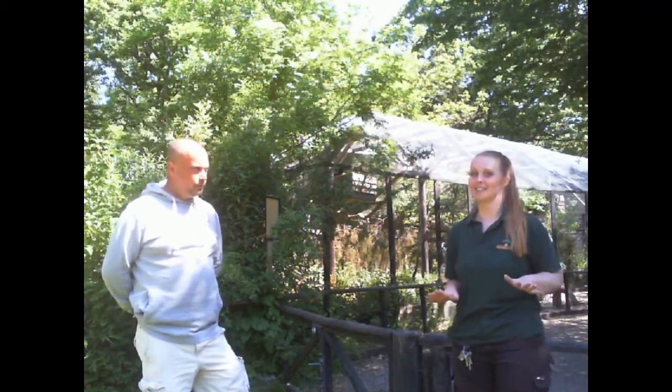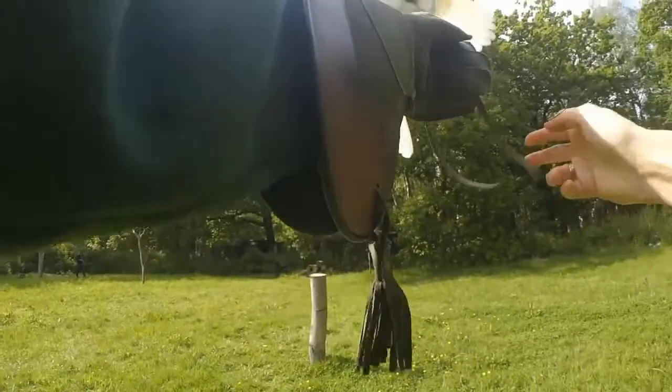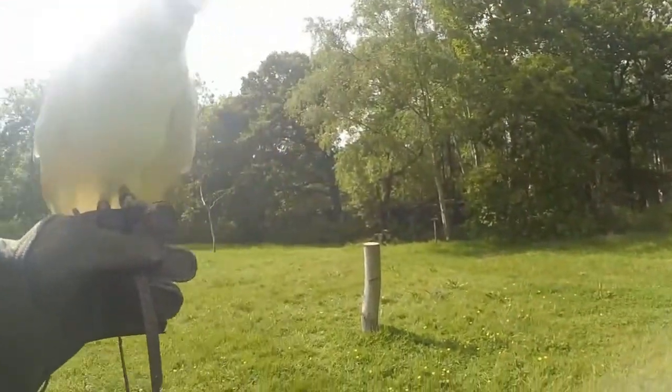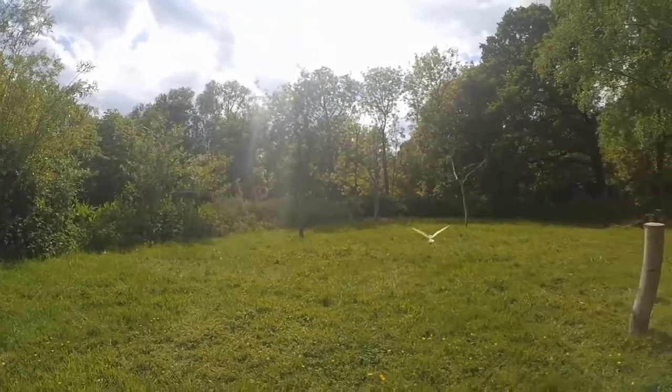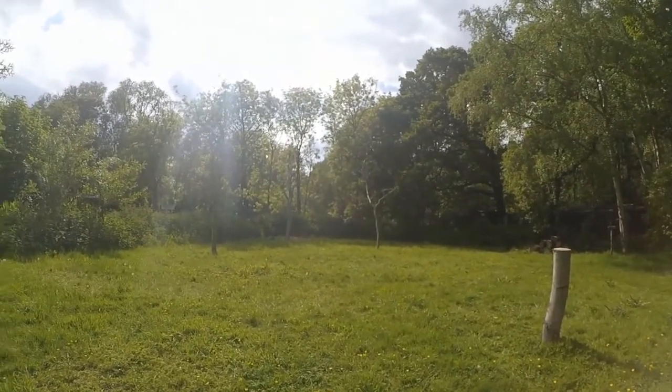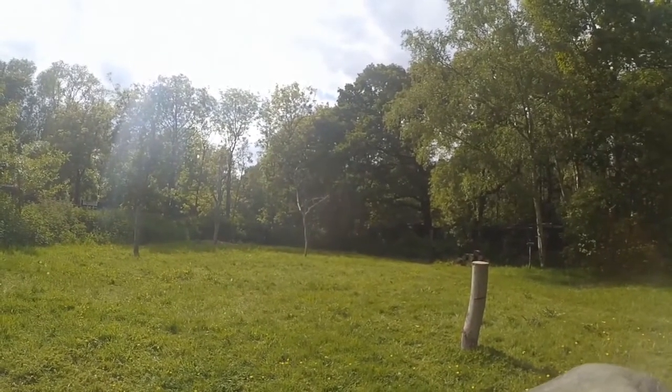So we're just bringing Barnaby out - he is our barn owl and probably one of our most enthusiastic flyers. A lot of people think all owls are nocturnal, but the barn owl is classed as a crepuscular species. It comes out early in the morning, early in the evening, but will also hunt during midday. Particularly this time of year they'll have youngsters, and pretty much now they'll be out looking for food all times of the day trying to rear their young. Voles, mice, shrews, and small rodents make up the majority of the barn owl diet.